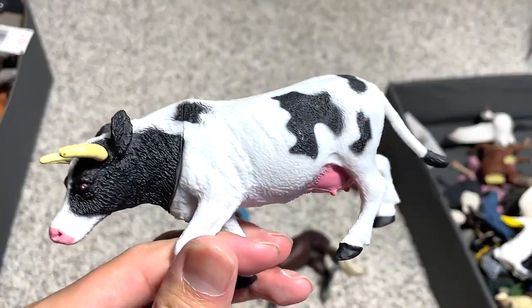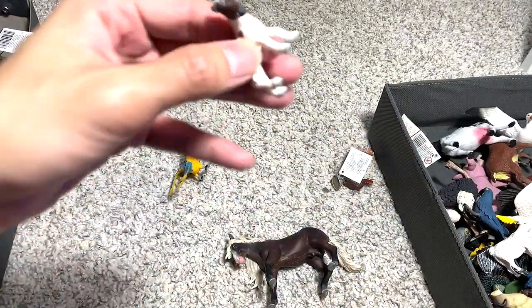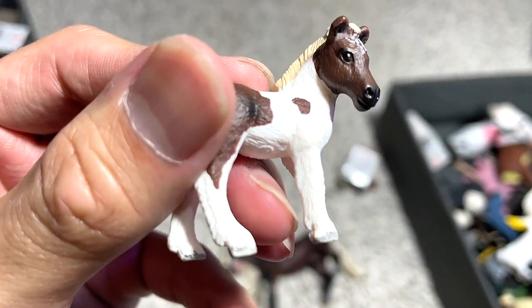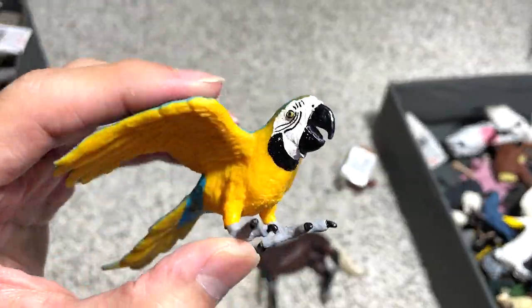This is probably a Holstein cow. A small little cute horse foal — not too sure what the exact breed is, but it looks super cute. And a blue macaw — we have two of the same similar figures.